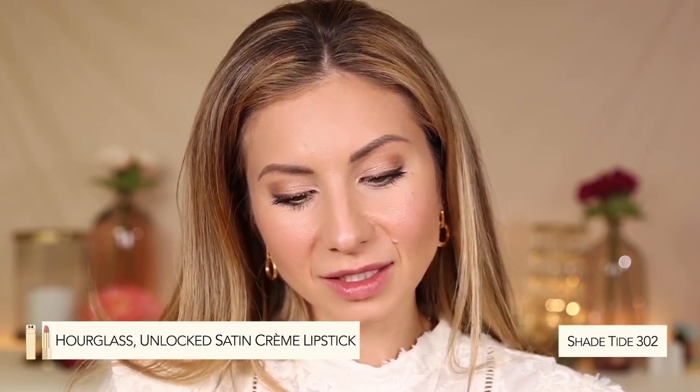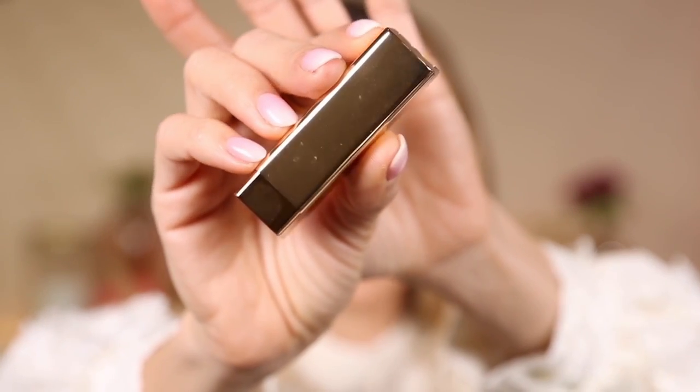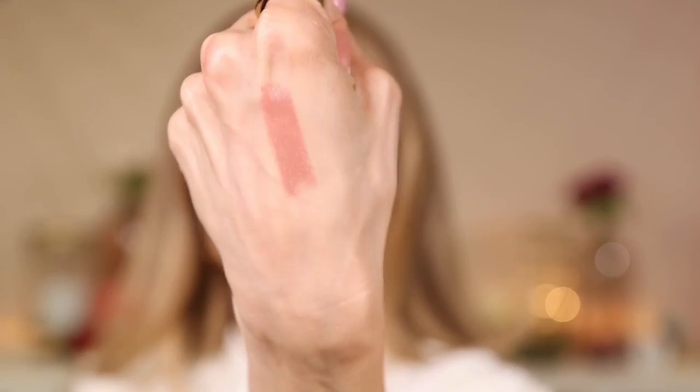Let's move on to the final product: lips. I grabbed one of the new Hourglass Unlocked Lipsticks in the shade Tide 302. I want to take a moment and recognize the packaging on this product — it is absolutely stunning and beautiful. When I swatched these on the counter, they were super pigmented and very creamy. This shade is just a good neutral, beige-y nude. It's so pretty — it reminds me of a good classic 90s nude lip. This is the finished look. I really love it — it's soft and everyday.